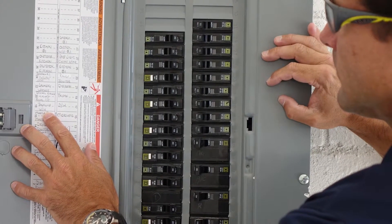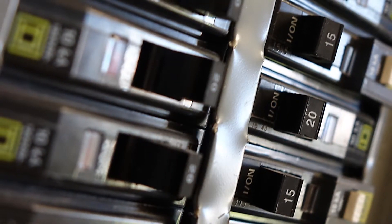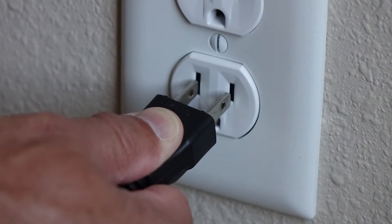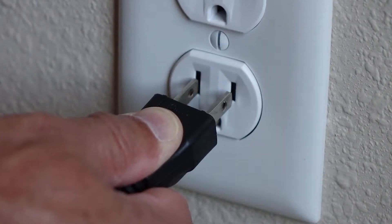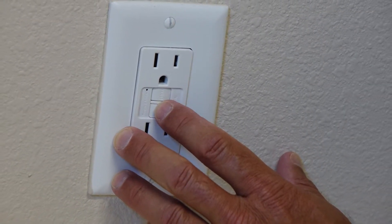Please note, newer installations have the GFCI reset inside the breaker panel depending on the code in your local area. Make sure that you unplug the device that is drawing power and press the reset button on the faceplate. If your appliance continues to trip the GFCI, it may be time to replace it.